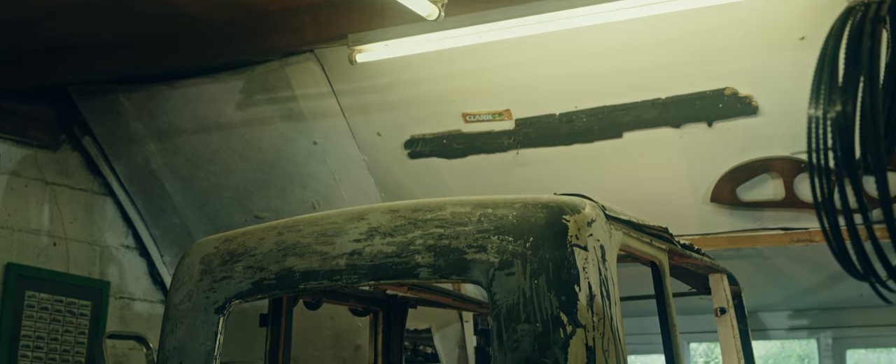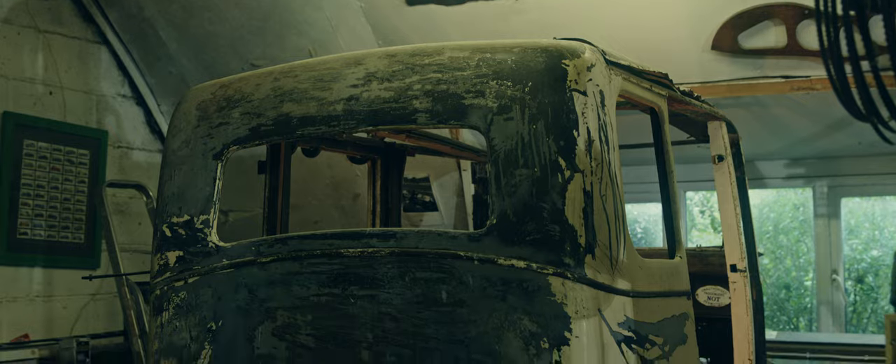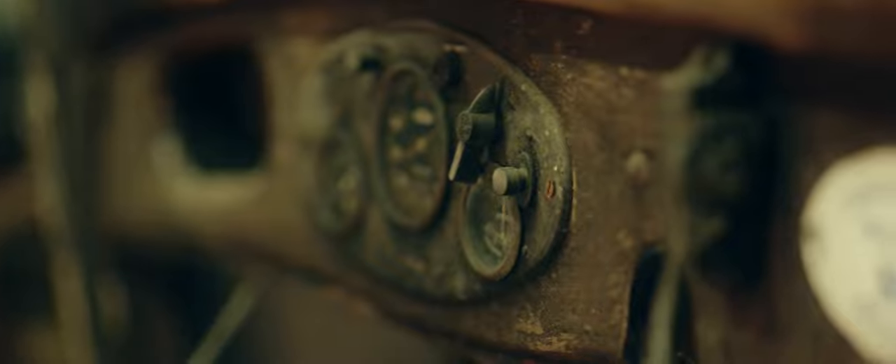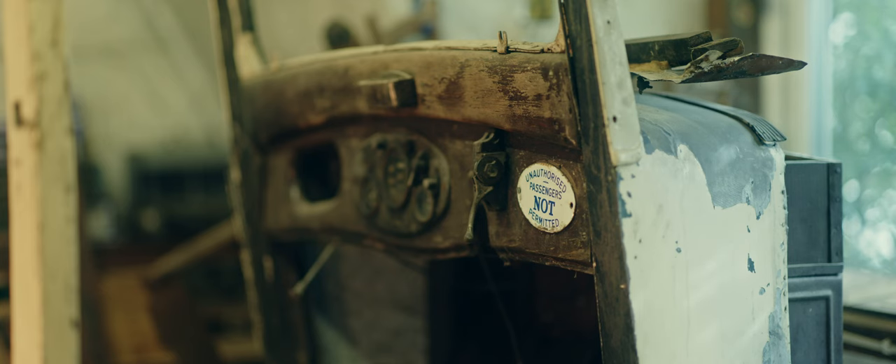This is another car in our workshop — a 1932 Singer Junior four-door saloon. On this car we've uncovered a little bit of interesting history: this nice little enamel plaque. It dates from World War Two and, as it says, 'unauthorized passengers not permitted.' In World War Two, vehicle use was severely restricted.